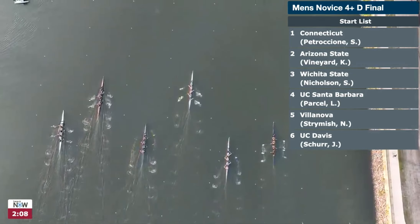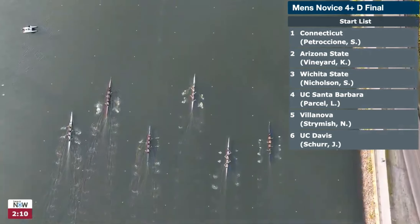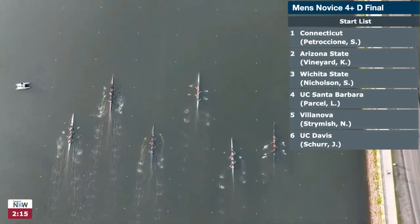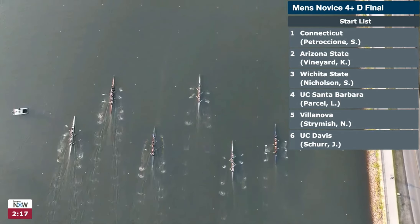The lower finals start in the morning, and then as we get through all the D and C finals, we'll run the B finals and the A finals for most of the events.